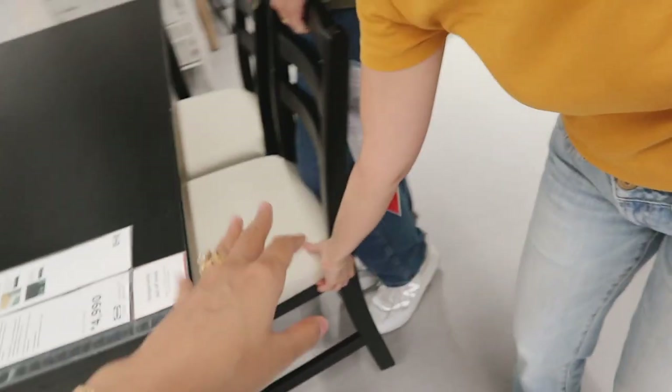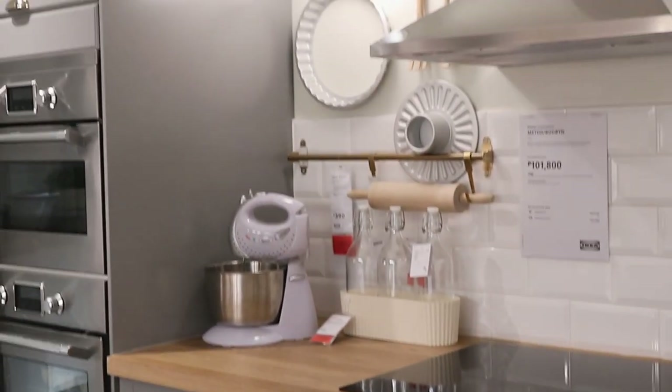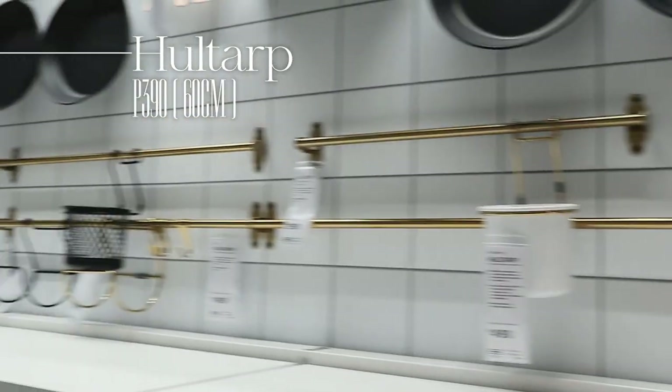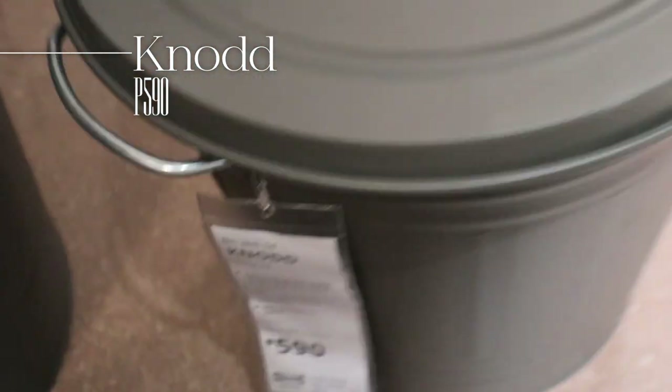I am so ready to install this in our kitchen — it's so pretty! You can put hooks on it and I'm sure I'm going to hang towels on there. It's so beautiful and I'm so excited — it's going to go so well with our gold handles. And the cutest little trash can — it's only 590 pesos! So cute.